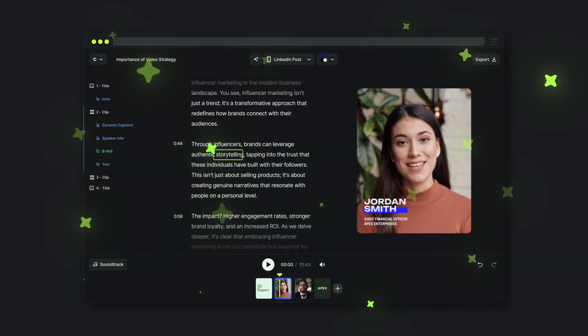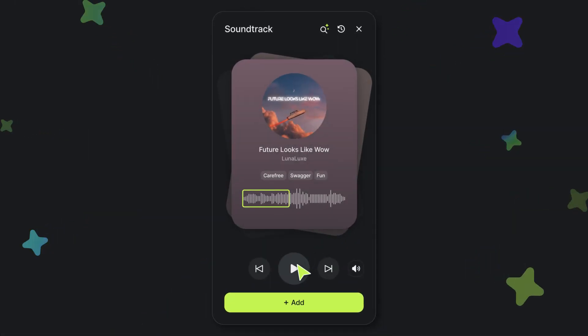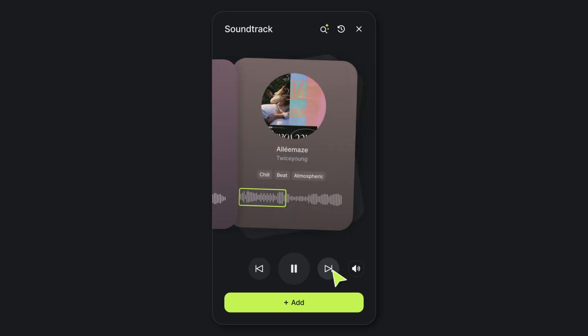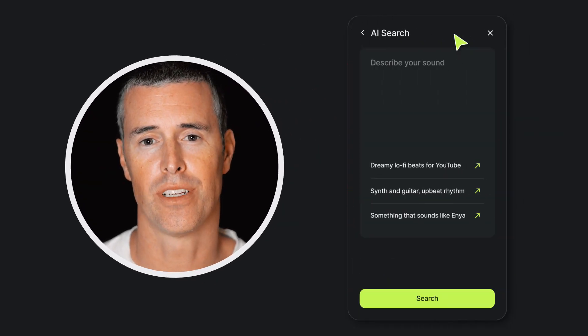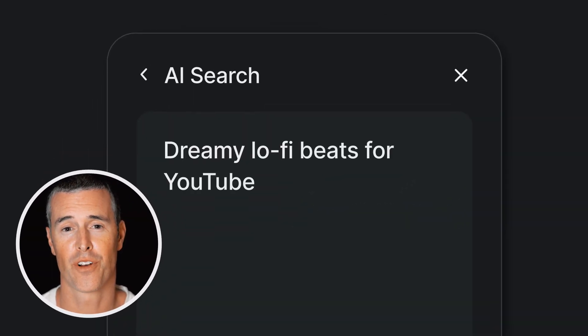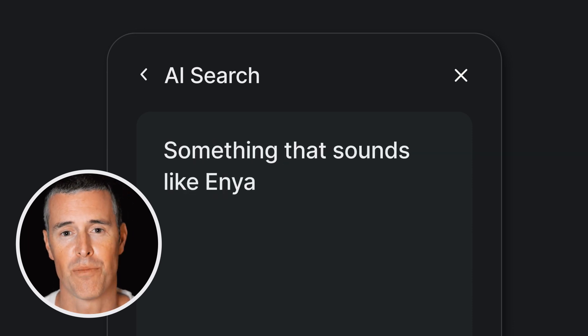Next, Soundtrack. We all know that video sounds better with music, but finding music you can use takes forever and costs a lot of money. Soundtrack uses AI to analyze your video and helps you find the perfect track in seconds. And if you're looking for something specific, you can also guide the AI using prompts, and it'll pull from a library of over 30,000 songs, all of which you can use for free on any platform.